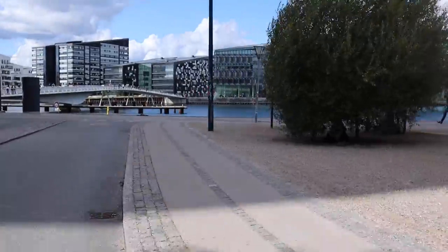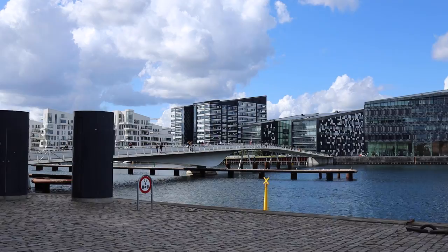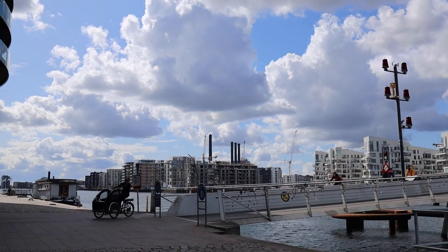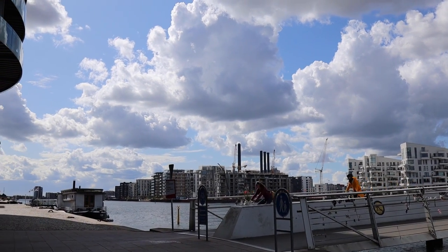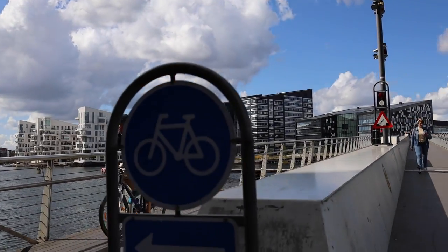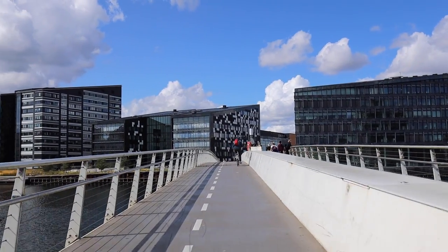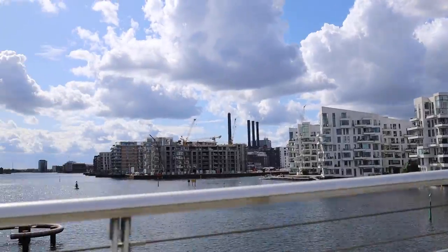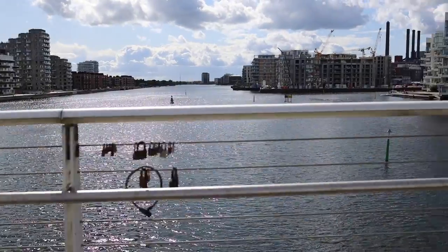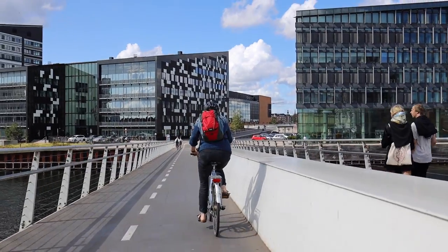Looks like we're coming up on a cycling and pedestrian only bridge. You could definitely see some of these things coming into play in New York — that would be quite nice. It really transforms the city when you prioritize cycling and pedestrians. Definitely a good example of that.